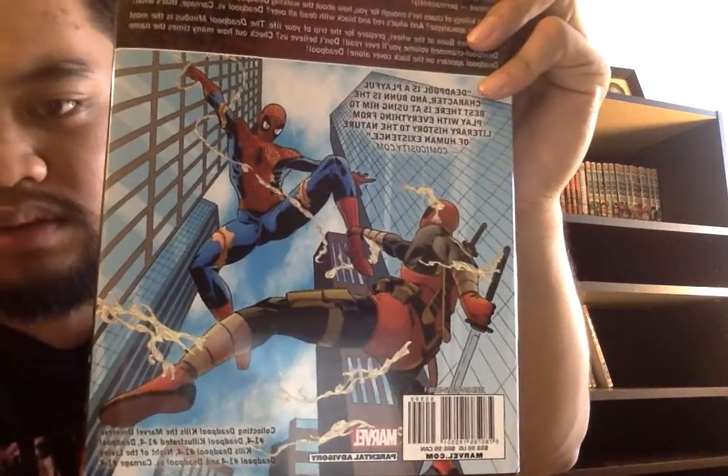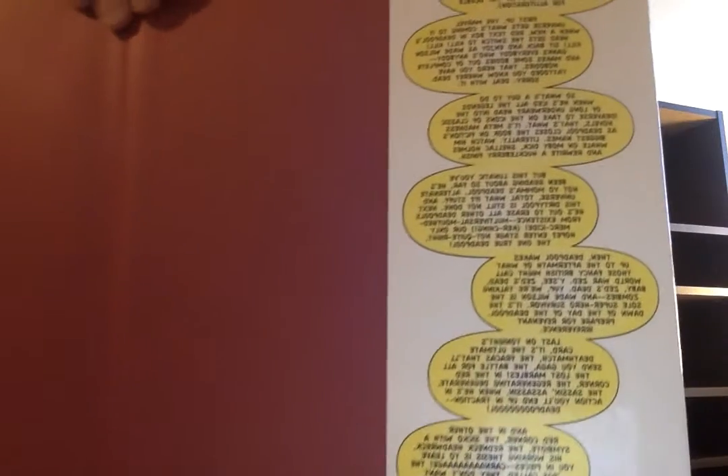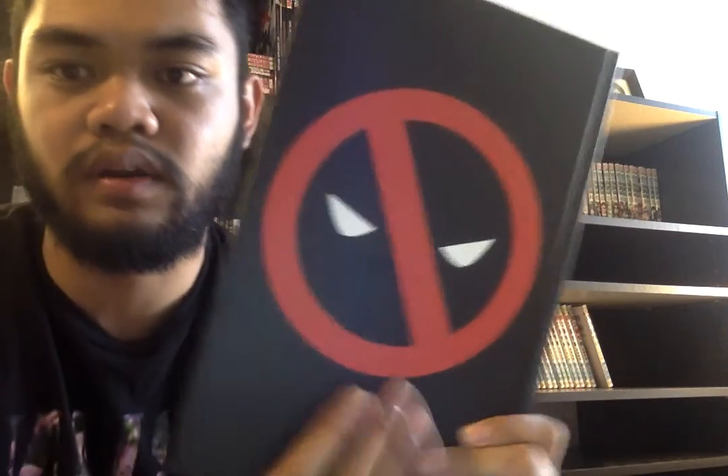On the back you have an image from Deadpool Kills the Marvel Universe and some writing up top — you can pause and read that if you'd like. On the inside of the dust jacket you have a little Deadpool giving a synopsis of what the minibus contains, and on the other side you have biographies of the creator, writer, pencilers, and inkers.